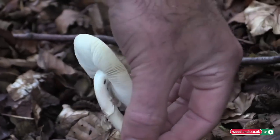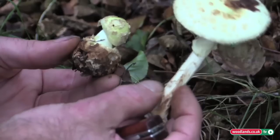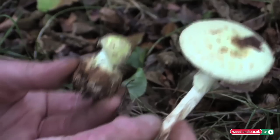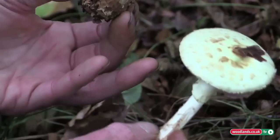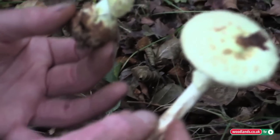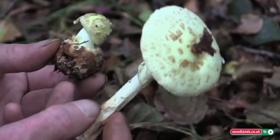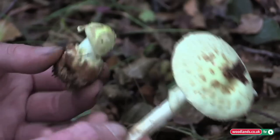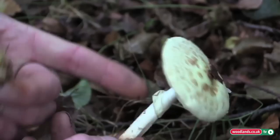Just behind it we have an example of a false death cap — a more mature example of the mushroom itself. Personally, especially when just starting to learn about mushrooms, and in order to eliminate the Amanita range from the mushrooms that you are picking, always ignore a mushroom with an egg-like sack at the bottom, and always ignore a mushroom with a collar around the stem, until you know better.